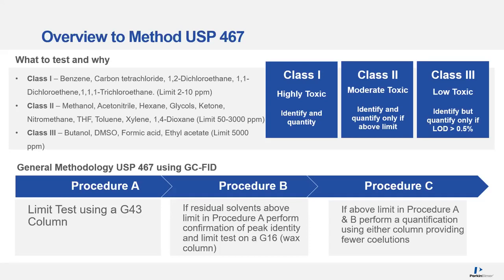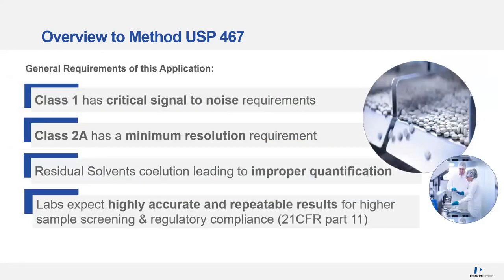There are a number of highly toxic compounds — benzene, carbon tet, and other chlorinated compounds. We need to not only identify those but quantitate them down to the 2 to 10 ppm level. In this example, we're looking very specifically at Procedure A, which is this limit test using a G43 column. In the real world, if that fails, you then run your sample on Procedure B, which uses a different column, a G16. If both of those fail, you go on to Procedure C.